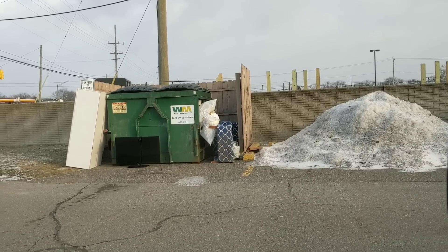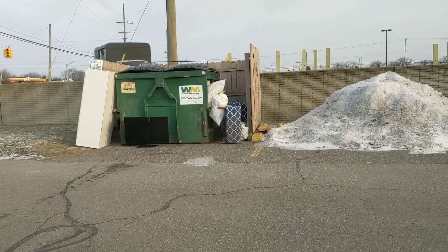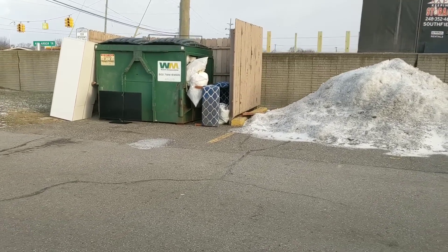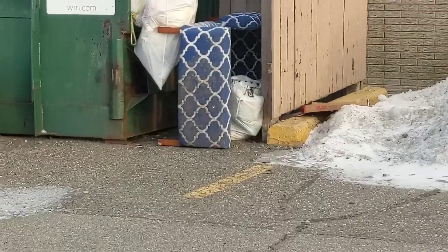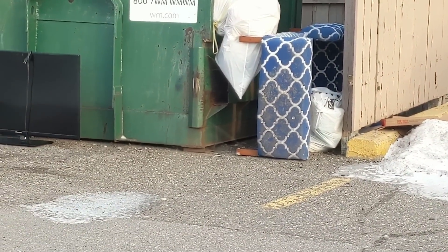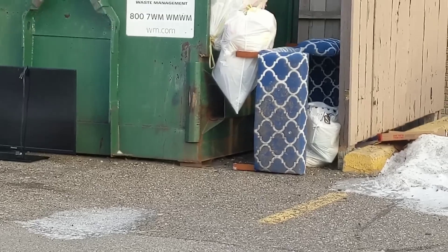I'm at an apartment complex right now. I drove by and I saw this thing. I thought it was a stool, but it's actually like a toddler bed. Look at how adorable that is. It's a little bit dirty — obviously it would need to be cleaned up — but if I had a kid or even a dog, I would for sure take that.